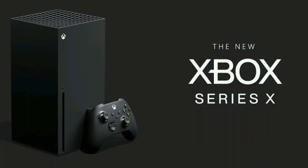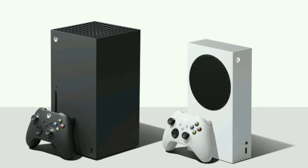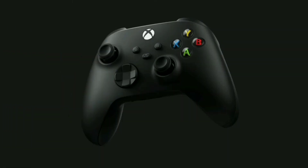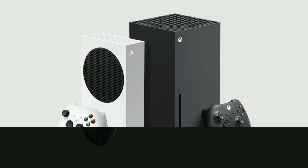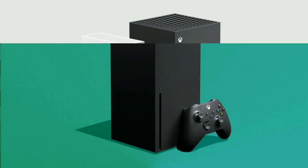After Microsoft released all details on the Xbox Series X and Series S, it was only a matter of time until Sony did the same. Today we have all the prices and release dates for the PlayStation 5 generation consoles.